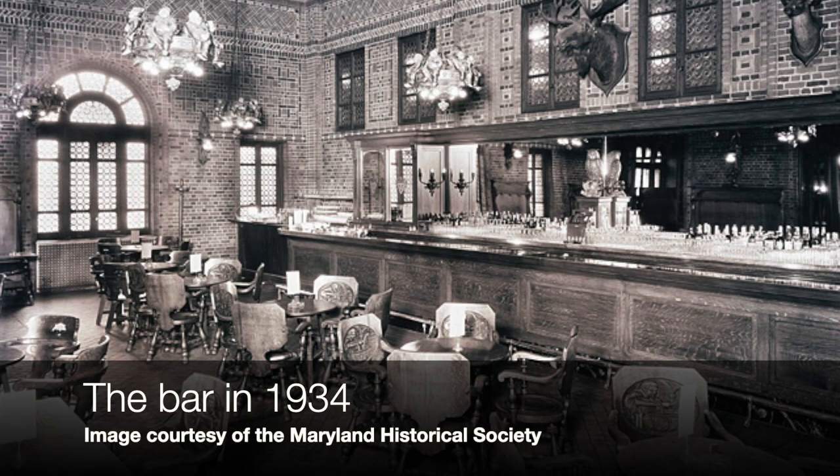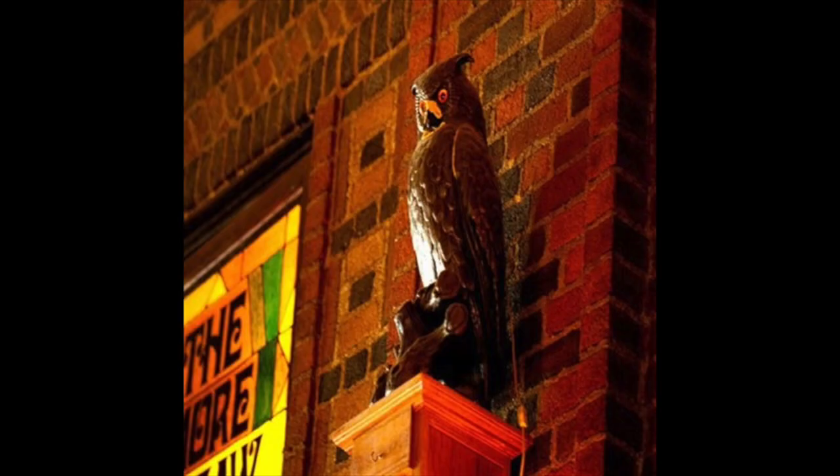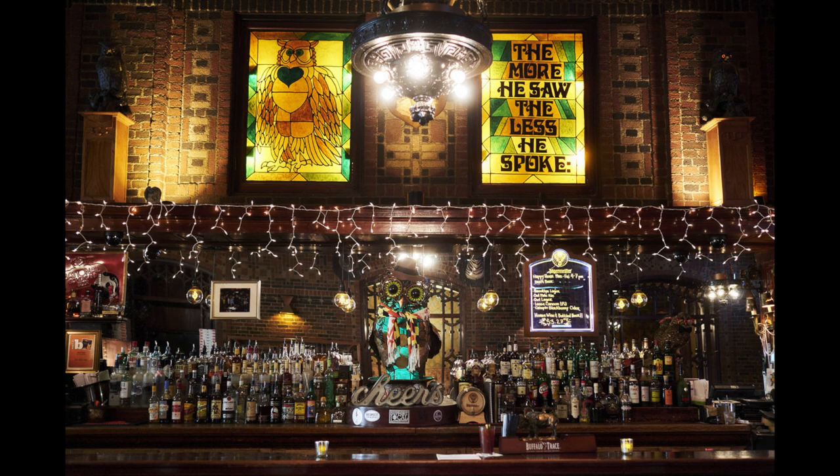The owls have lights in their eyes, and apparently they were connected to a buzzer system. When federal agents — the alcohol enforcement folks — would come to raid the Belvedere, the doorman would step on a little button on the floor and light the owls' eyes up so that all the patrons would know they needed to swap their whiskey out for iced tea pretty quickly. So the next time we're able to go out, I'd encourage you to visit the Belvedere — stop by the John Eager Howard Room and say thanks to a gentleman who helped shape Baltimore, and then raise a glass to Charles Consalvo, the circus clown turned whiskey runner who gave us the Owl Bar. I'll see you tomorrow.